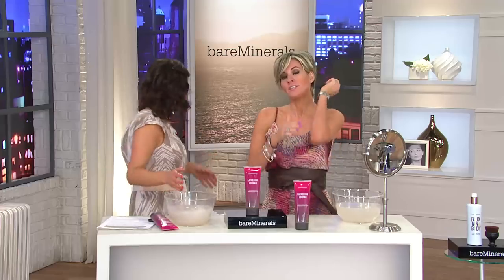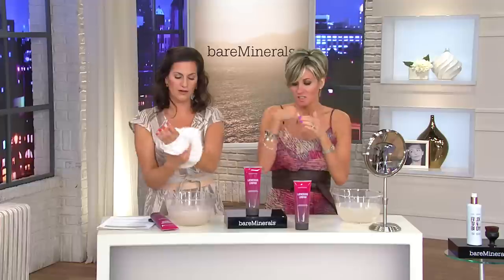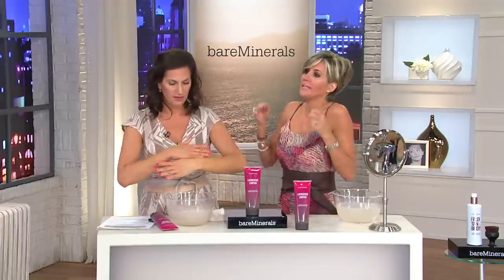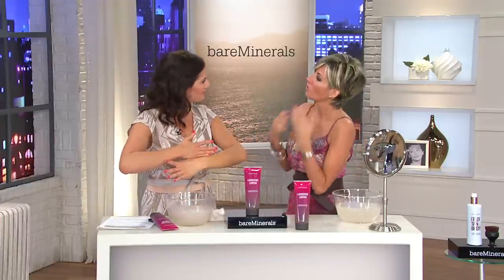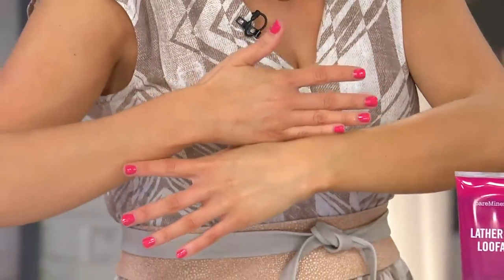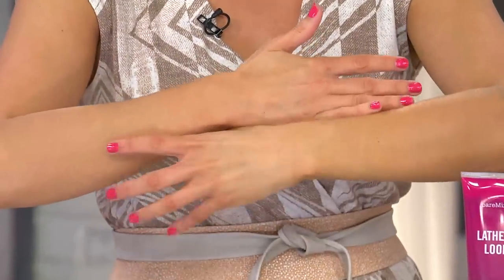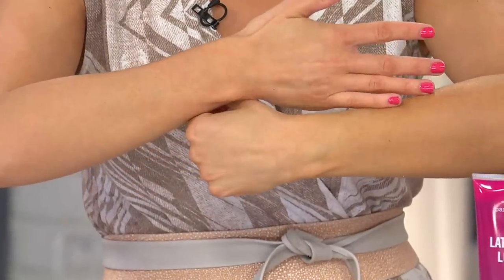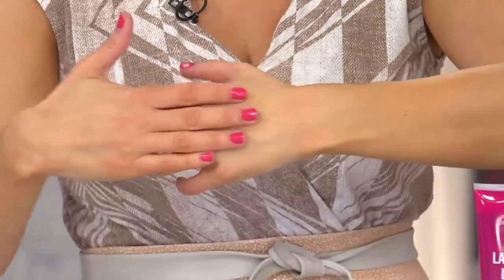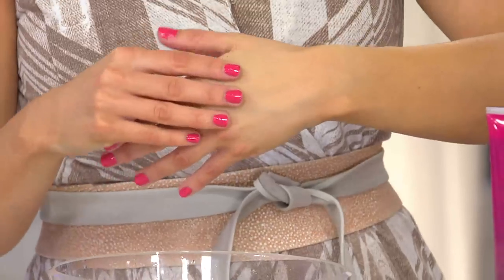It's called Lathering Loofah. I just feel like to get rid of the wintertime scaly elbow thing — around the ankles, the knuckles — and we talk so much about exfoliating our face, but why aren't people talking about exfoliating the body? That's a very small part of our body. The loofah gloves you can buy at the drugstore? This is that, only a thousand million times better — in a tube that smells great — to exfoliate, soften, and turn over fresh skin cells on your body.